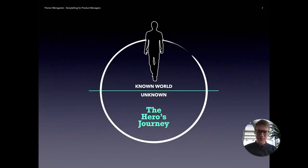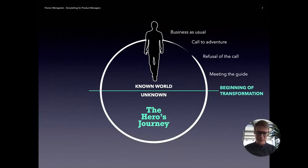So what is the hero's journey? It all starts with a character who lives in a known world — business as usual. There are occasions where something new happens: a call to adventure. In terms of our product world, it might be you introducing a new product or feature that you'd like people to adopt. They might be a bit hesitant, so there's a refusal of the call at first, until the moment where they actually meet a guide. And this is where a transformation begins, because people want to achieve something in their known world, but new problems arise and they need to transform to overcome them — venturing into the unknown world.